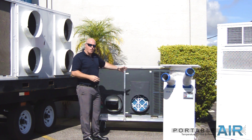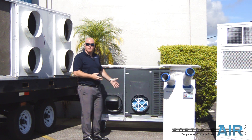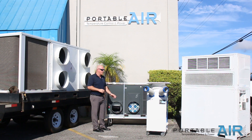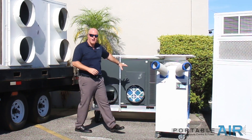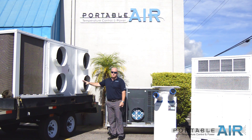They run on standard 208 power, and as long as you've got a breaker available, you've got a unit you can work with — whether it's 10 feet or 25 to 50 feet away from where you're trying to cool. These also range in different sizes, anywhere from a 5-ton to 50-ton unit. Our most common size would be our 25-ton package units.